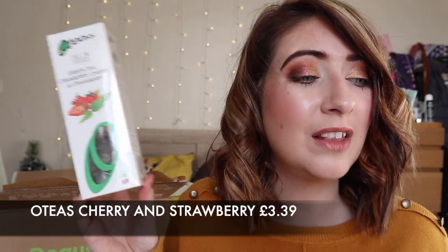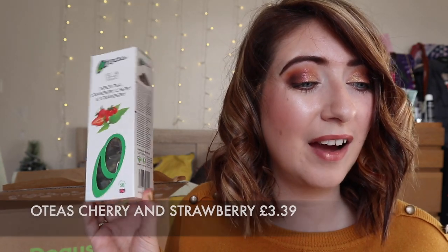Next we have some tea — this is cranberry, cherry and strawberry. Something a little bit different, coming in at £3.39. I do love a different type of tea and I have quite the collection, so yeah. These also have biodegradable tea bags which I absolutely love.